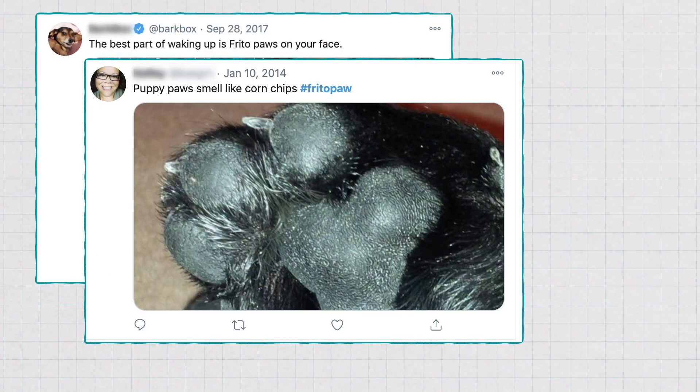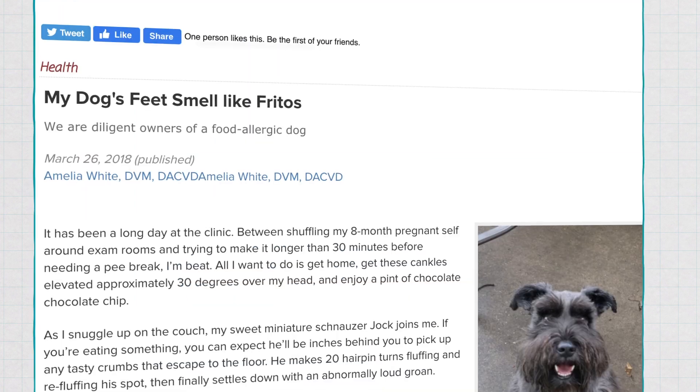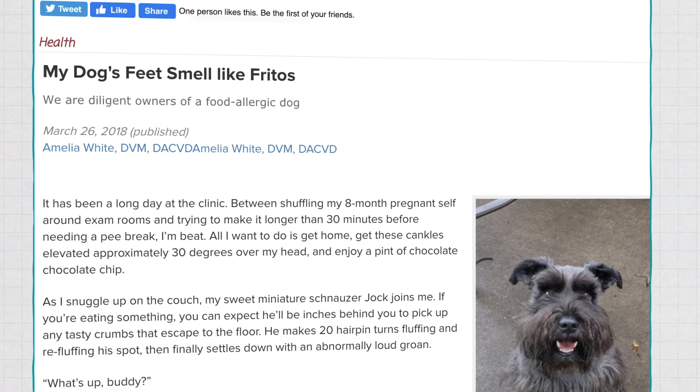After smelling Yuki's paws and hassling my friends and co-workers to do the same, I went down a real rabbit hole and found that people post about this a lot — and not just on Twitter or Reddit. There are veterinarians writing blog posts about this. I reached out to one of those veterinarians and asked why the corn chips smell.